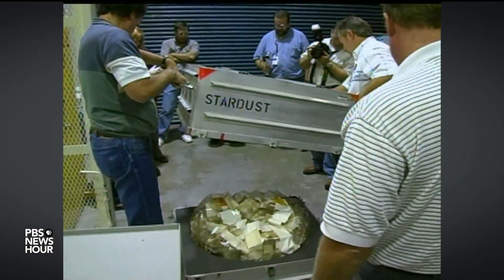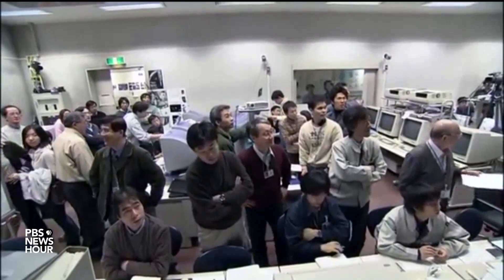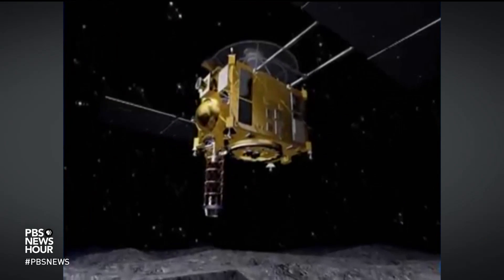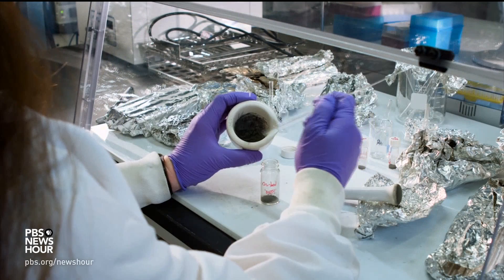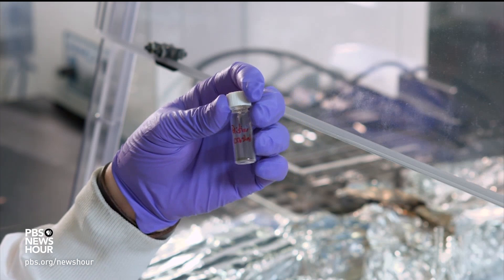In 2006, NASA's Stardust mission returned a milligram of dust from the tail of a comet. In 2010, Japan's Hayabusa mission brought back a few micrograins of an asteroid, even though the probe's collection device failed. The OSIRIS-REx team is hoping for a much bigger payload — at least 60 grams, or about two ounces, of loose asteroid rock, about the weight of a Snickers bar.